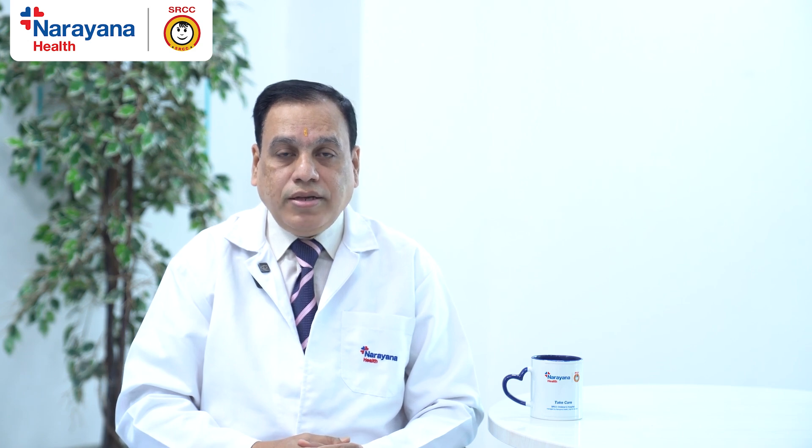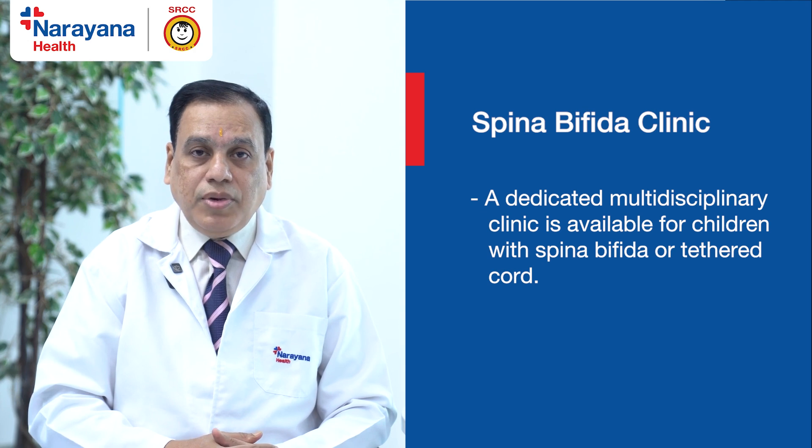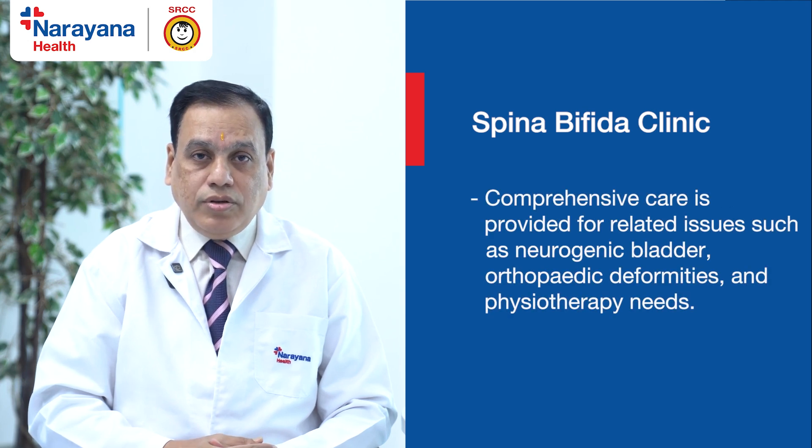We at SRCC Children's Hospital, managed by Narayan Health, also run a Spina Bifida clinic — a multi-specialty clinic where children with Spina Bifida or Tethered Cord having multiple problems like neurogenic bladder, pediatric neuro-orthopedic deformity, and physiotherapy issues are all tackled under one roof. The clinic is on Monday afternoon.